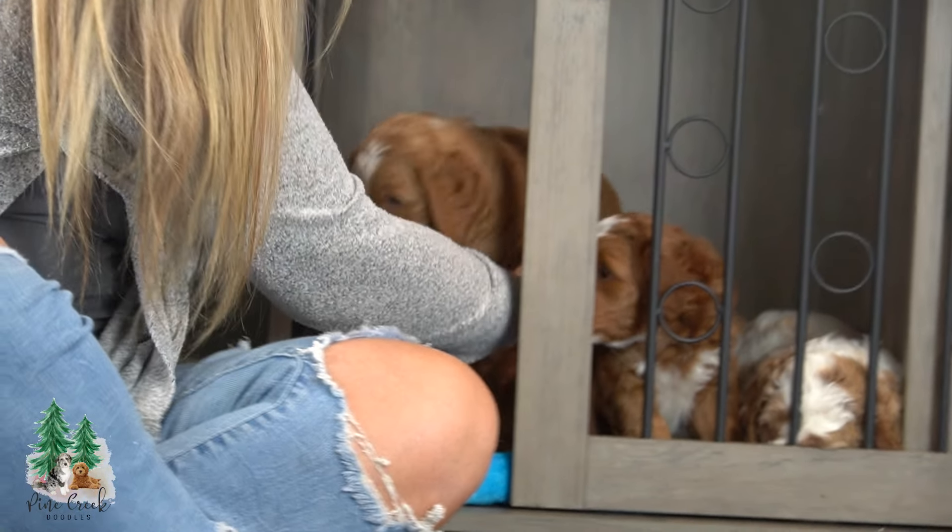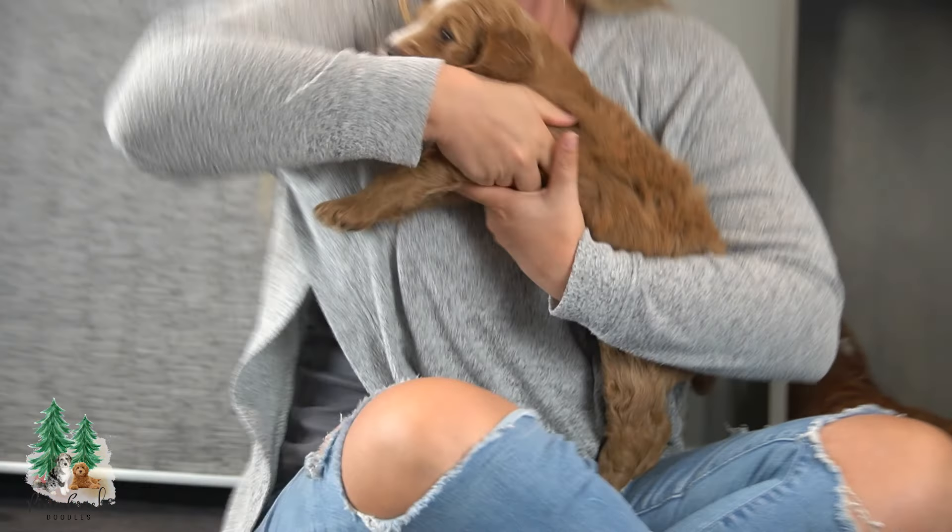We love that they're getting used to the crate. It just helps them so much with their transition to you guys.